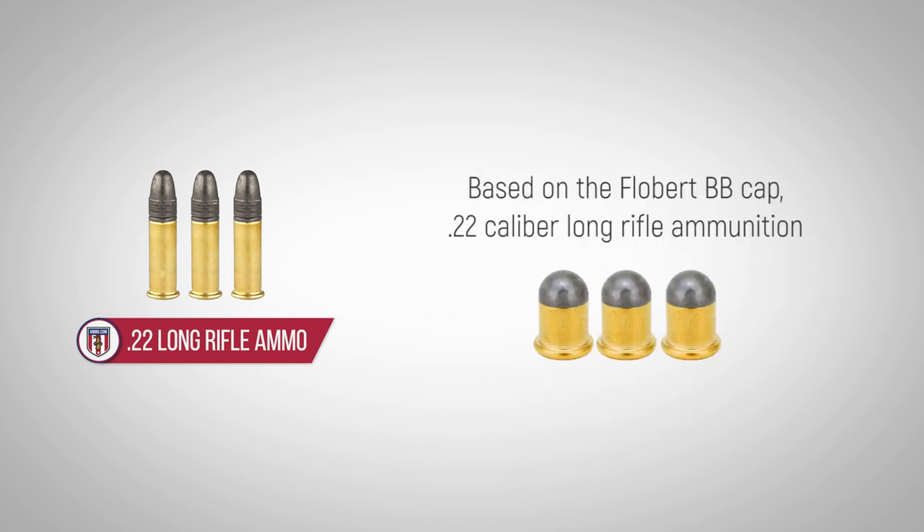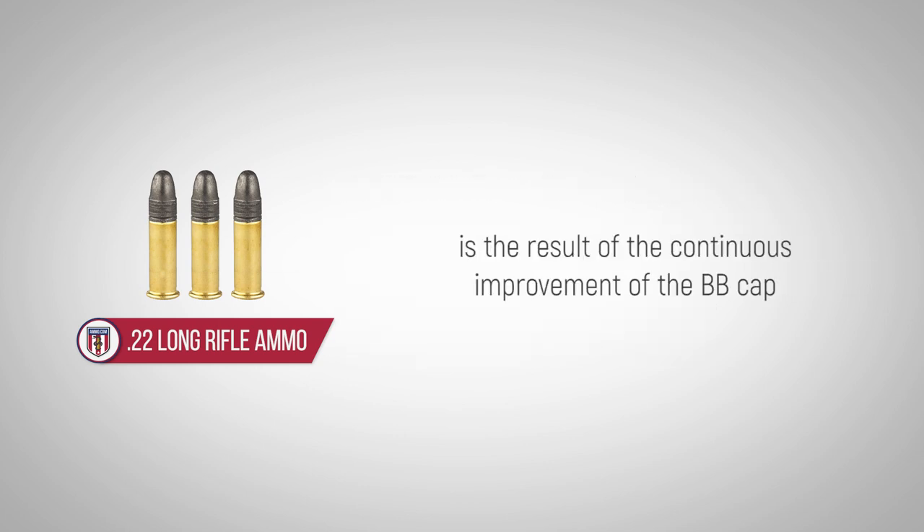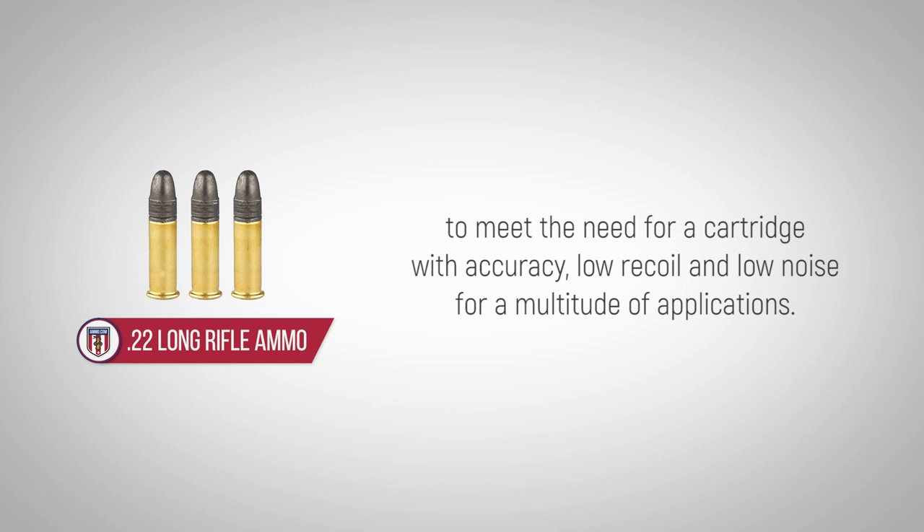Based on the forebear BB cap, .22 caliber long rifle ammunition is the result of the continuous improvement of the BB cap to meet the need for a cartridge with accuracy, low recoil, and low noise for a multitude of applications.